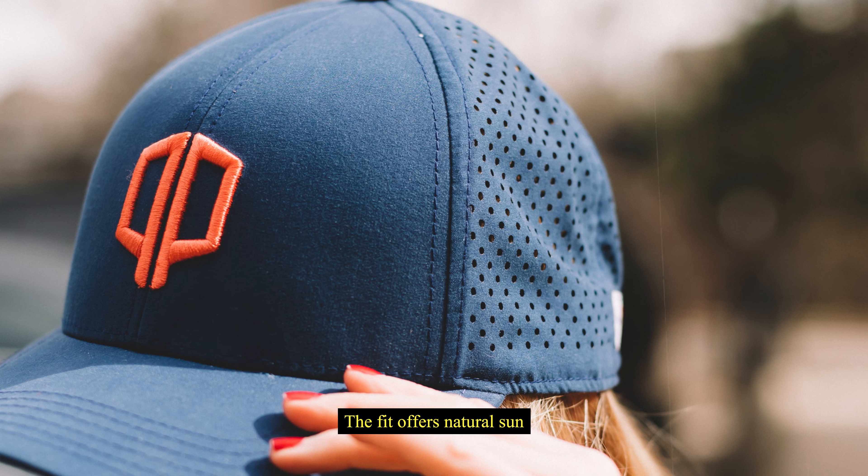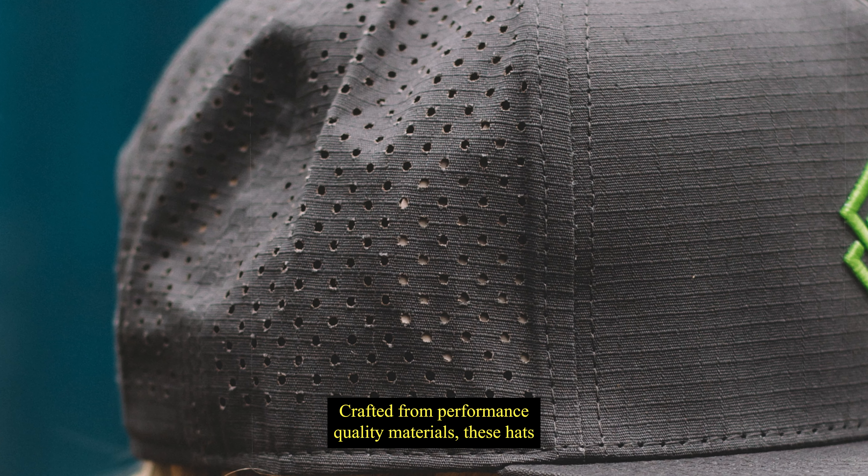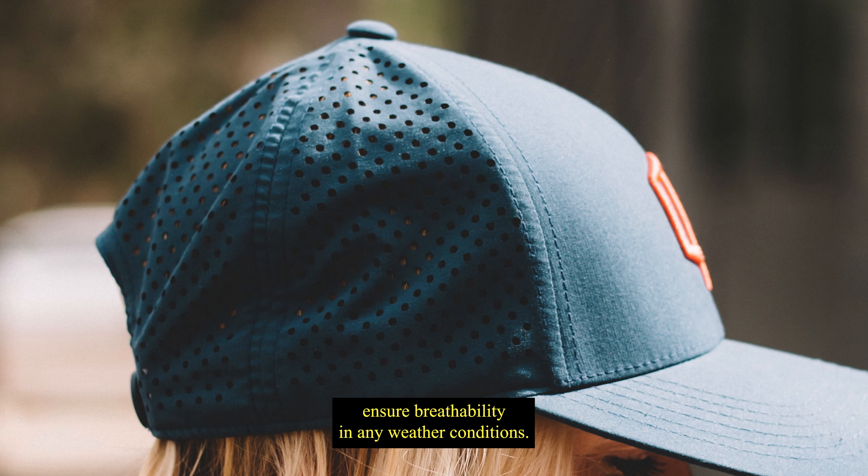The fit offers natural sun protection, ensuring comfort through your game. Crafted for performance quality materials, these hats ensure breathability in any weather condition.